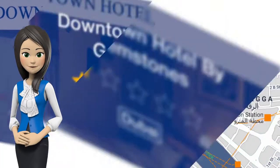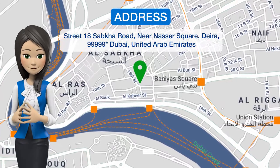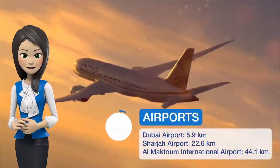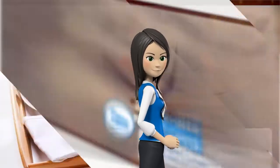One of our best sellers in Dubai. Located in Deira's Naif area, Downtown Hotel by Gemstones is 10 minutes' walk from Baniyas Square Metro Station and The Creek. It offers air-conditioned rooms and free Wi-Fi.